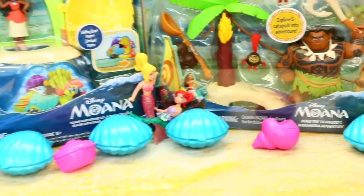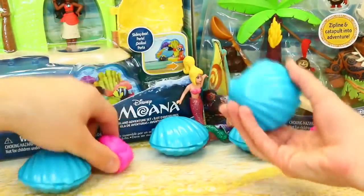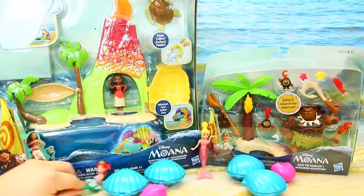And then we have surprise shells — clamshells and little spiral shells. This feels heavy, whatever's inside here. And then Ariel and stuff. So let's open everybody up and we can start playing.